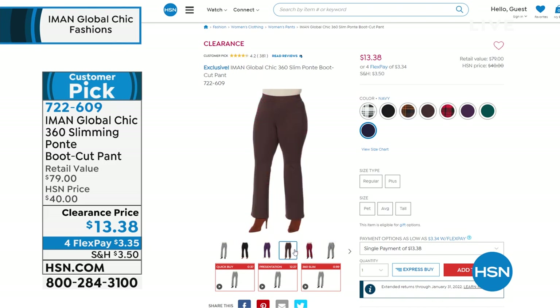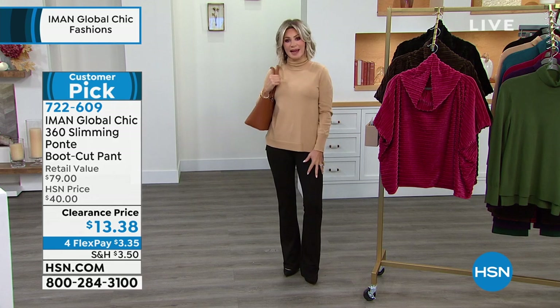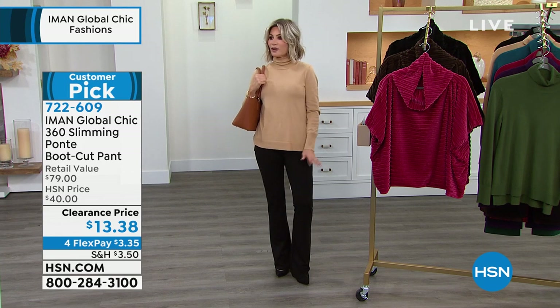$3.35. You're like, all right, Amy. I got the perfect pant now for $3 and change.